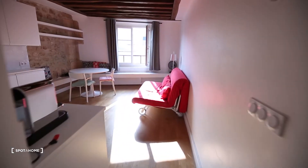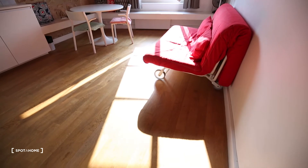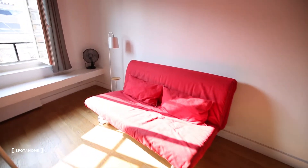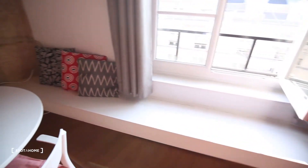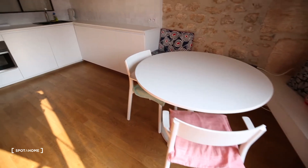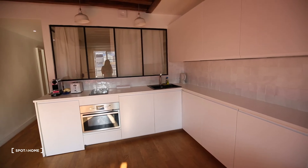And then you go to the living room — super luminous. You can see the sun coming in; it's now almost 6pm and the sun is just coming right in, which is really nice. This is a sofa bed. Here you have a little bench where you can sit on, shelf things up there, a beautiful wall, and a table with two chairs.